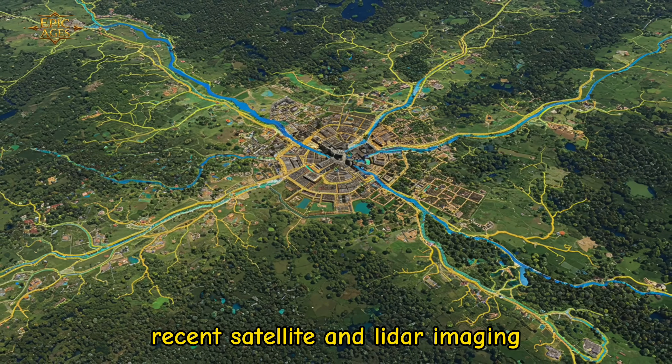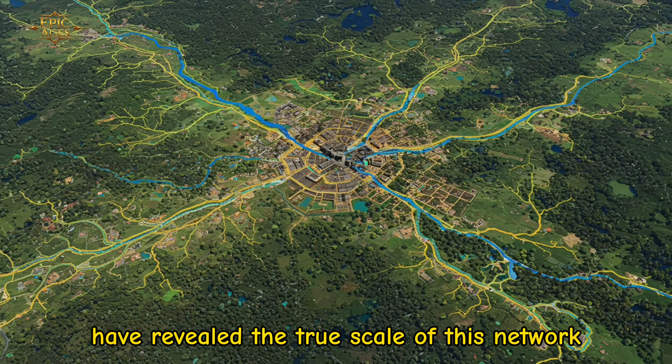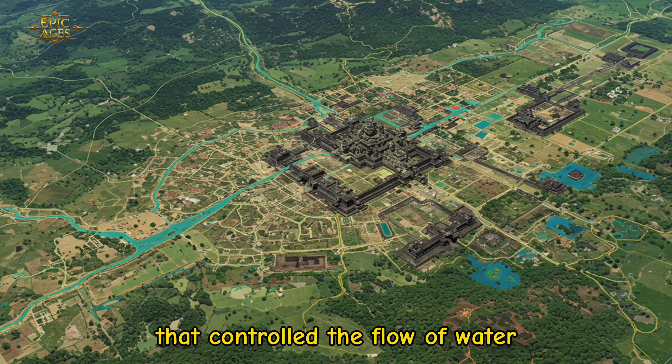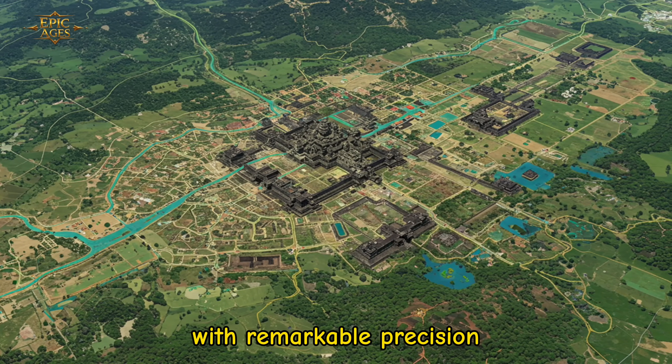Recent satellite and LIDAR imaging have revealed the true scale of this network — an interconnected hydraulic city that controlled the flow of water with remarkable precision.